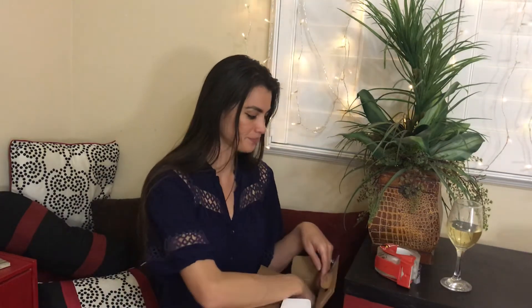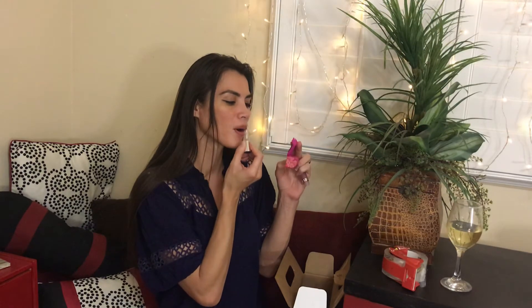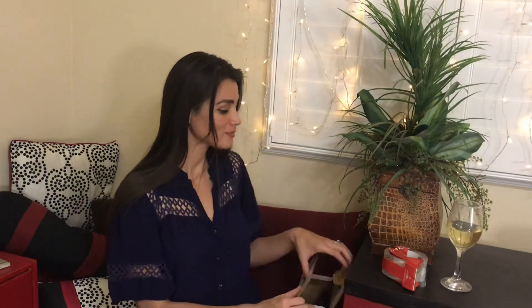I mean, wow, right? It's great, it's fancy. And look at that — I just gave you a makeup tutorial. So there it is: my fancy, smancy wine box purse.